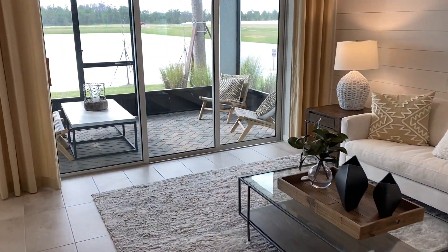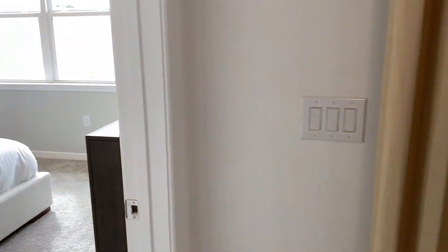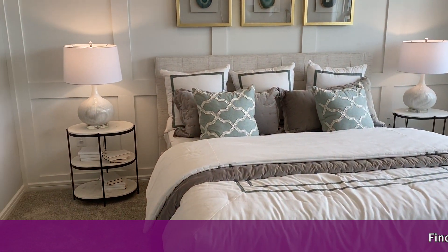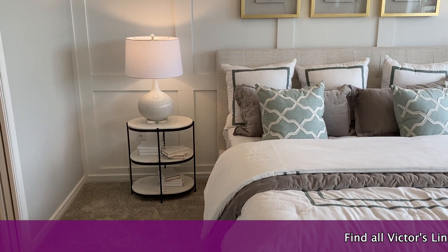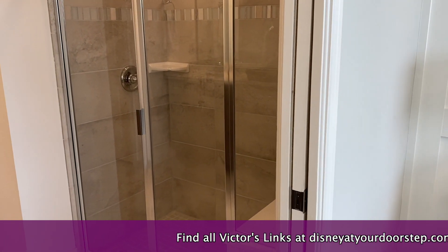We'll look at the lanai in just a few moments, but here we are in the owner's suite. And here we have the step-in shower.